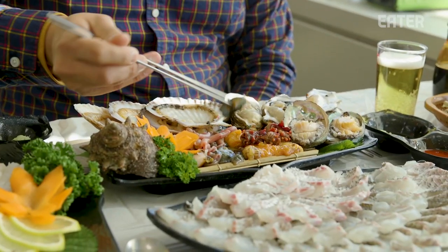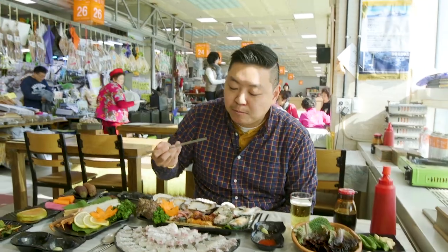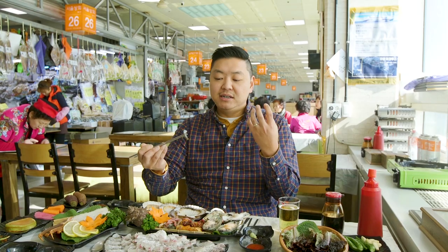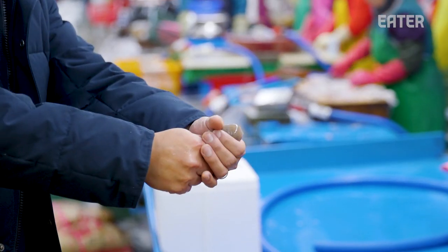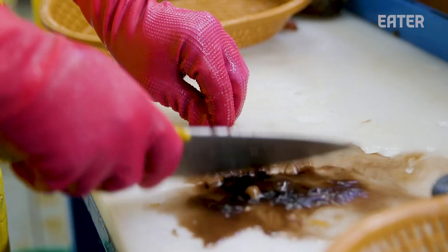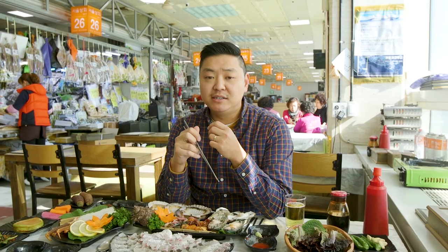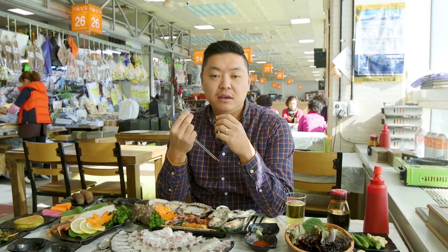Sea cucumber — this is a gnarly-looking sea creature. Once you get through the initial bite, it is extremely firm, like a really hard candy. The creature has definitely seized up. We looked it up on Wikipedia and one of the names for this is penis fish, and also innkeeper fish. It has that same chewiness, sort of that squid-like give.